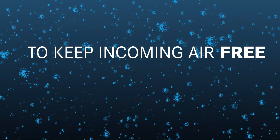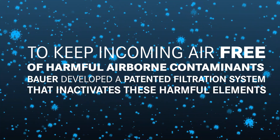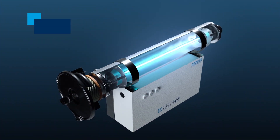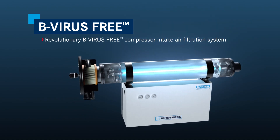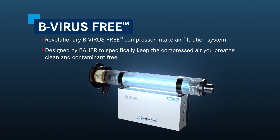To keep the incoming air free of these harmful airborne contaminants, Bauer has developed a patented filtration system that inactivates them before they enter the compressor. Announcing the revolutionary B virus-free compressor intake air filtration system, which has been designed by Bauer to specifically keep the compressed air you breathe clean and contaminant-free.